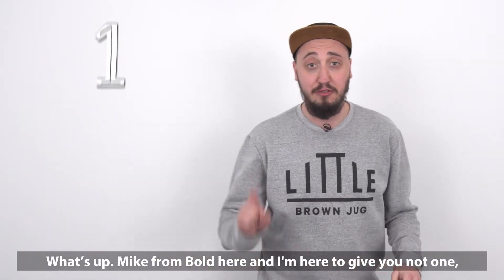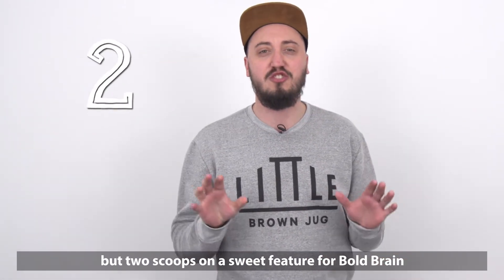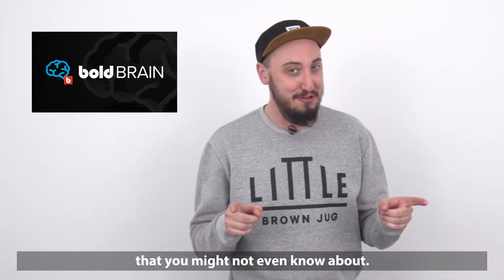What's up? Mike from Bold here, and I'm here to give you not one, but two scoops on a sweet feature for Bold Brain that you might not even know about.